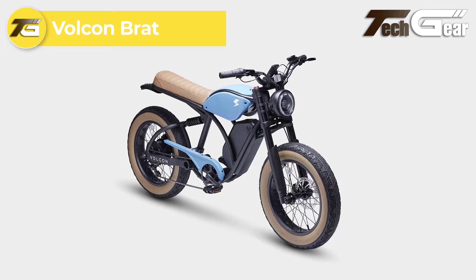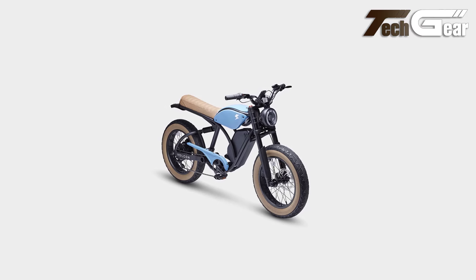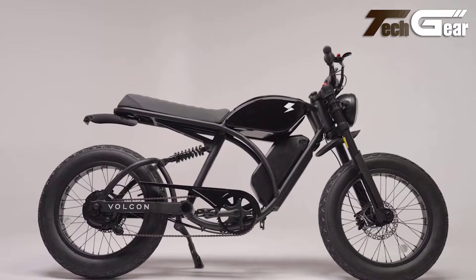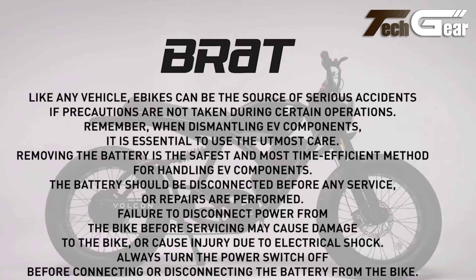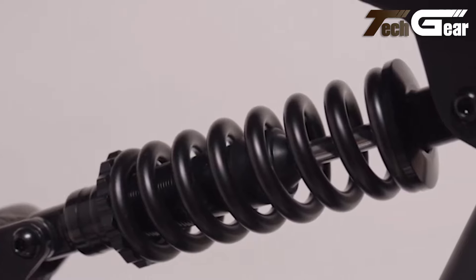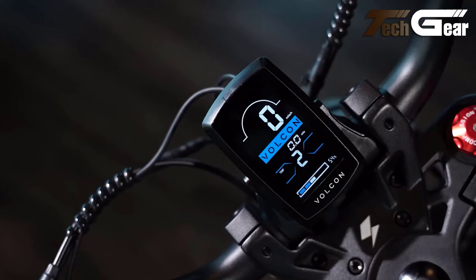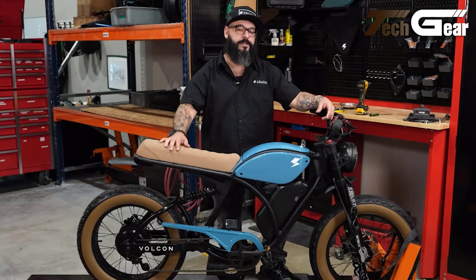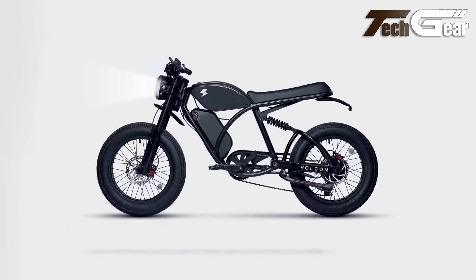Volkenbrat. The Volkenbrat, priced at $2,399, is a moped-style e-bike that combines motorcycle aesthetics with modern electric technology. Powered by a 750-watt motor and a 48-volt 15.6Ah removable battery, it offers a top speed of over 28 miles per hour and a range of up to 70-plus miles in mode 1. The bike features inverted telescoping adjustable front forks and a rear monoshock for a smooth ride across mixed terrains. Its 20 by 4-inch hybrid tires and hydraulic disc brakes ensure reliable performance and safety, while a 4-inch LED color display, Bluetooth connectivity, and USB charging port add convenience. Available in blue and black.